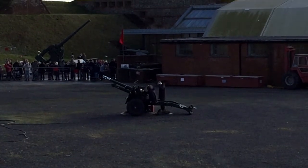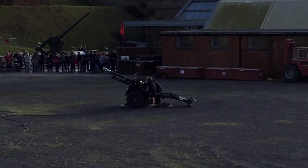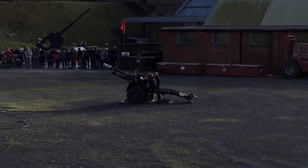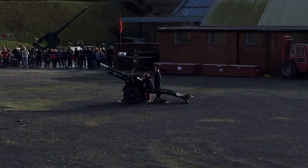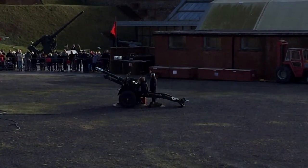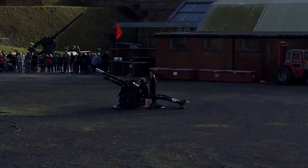Two rounds will be fired today. There will be a countdown for the benefit of those of you with cameras. Those of you who wish may cover your ears, and friendly children in the audience should grab their parents or grandparents so they don't run away in fright — and grab those dogs too! I've received the signal that we are ready. So: 5, 4, 3, 2, 1...